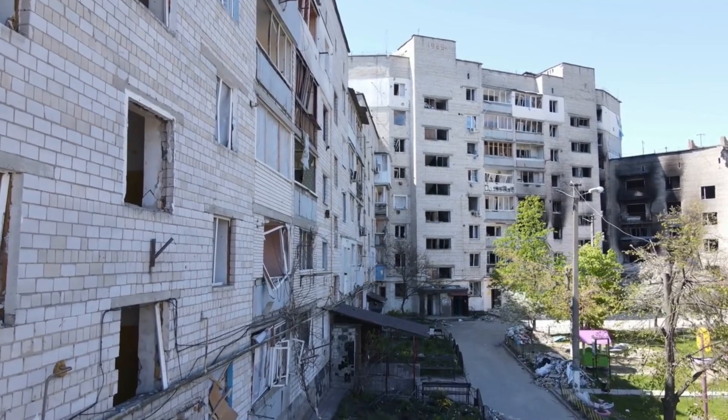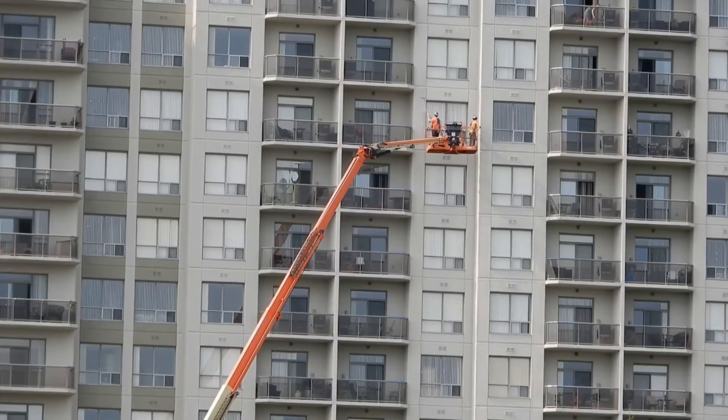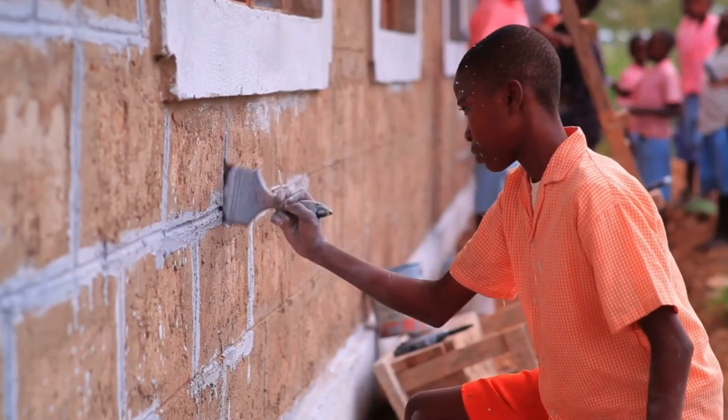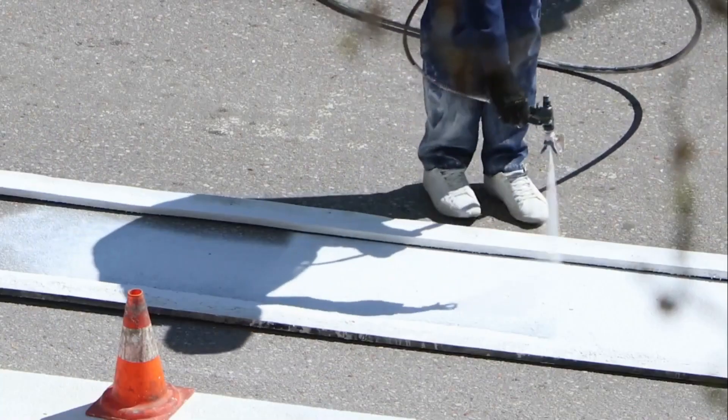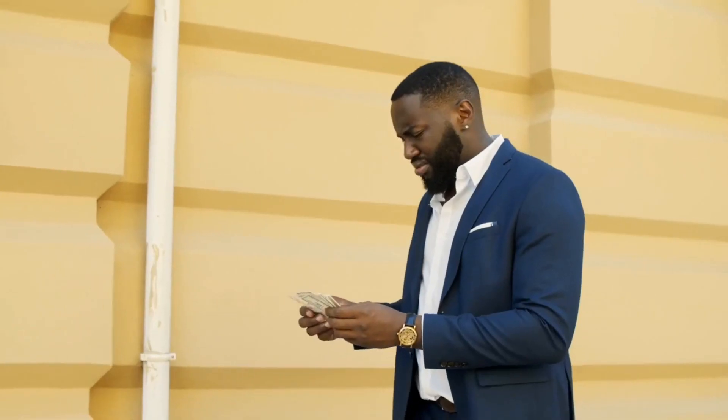Exterior surfaces over time accumulate layers of dust, dirt, and grime, which also hinder the paint's adhesion, leading to increased paint consumption. The rain helps us clean the exterior, reducing the amount of paint needed, which ultimately saves you money.